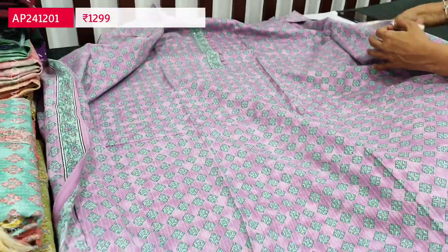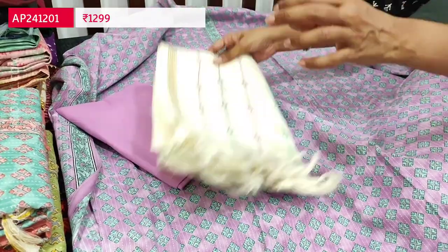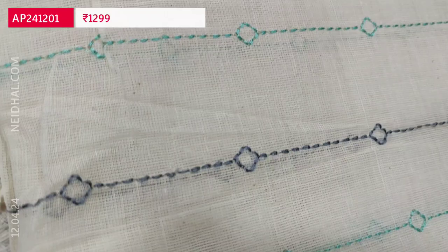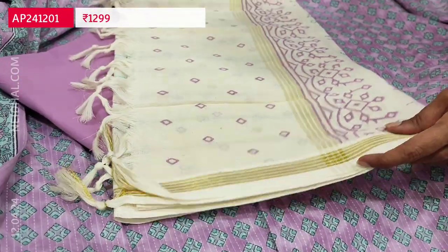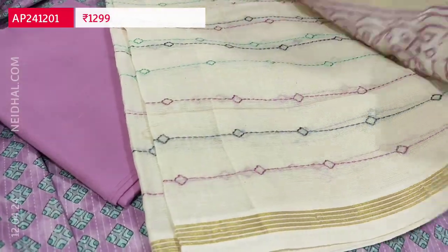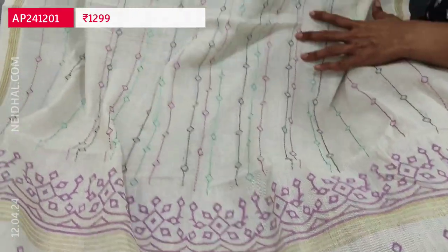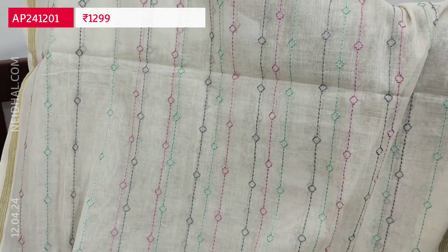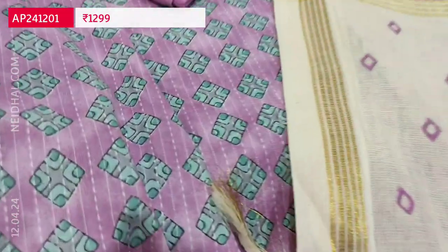Very soft premium cotton with matching cotton bottom and a beautiful dupatta — it's a pure kota cotton dupatta with thread embroidery work beautifully done, thin gold tissue borders on either side, and block printed in the pallu with a colorful thread work and a block print design. Tassels are there. Cost of this three-piece set is 1299.